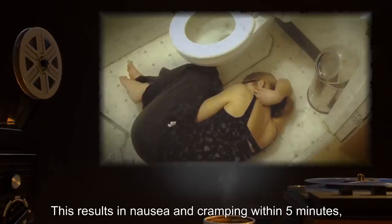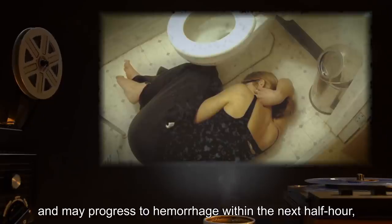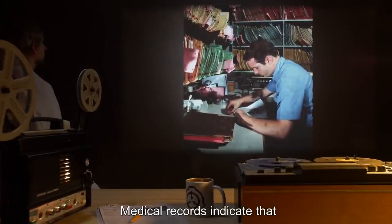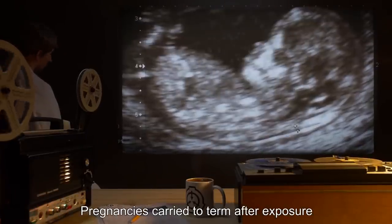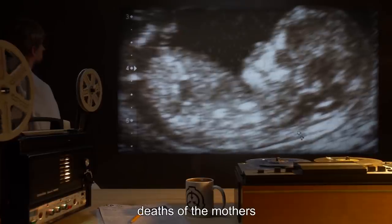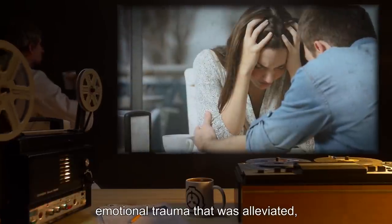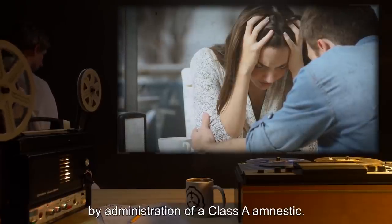This results in nausea and cramping within 5 minutes, vaginal bleeding that begins as spotting and may progress to hemorrhage within the next half hour, and miscarriage within 2 to 24 hours in most recorded cases. Medical records indicate that the aborted fetuses bear moderate to severe defects. Pregnancies carried to term after exposure to the model have resulted in severely deformed live births, including deaths of the mothers, and infants terminated after birth by the delivering physician. Witnesses to these live births show signs of severe emotional trauma that was alleviated after Foundation interviews by administration of a Class A amnestic.